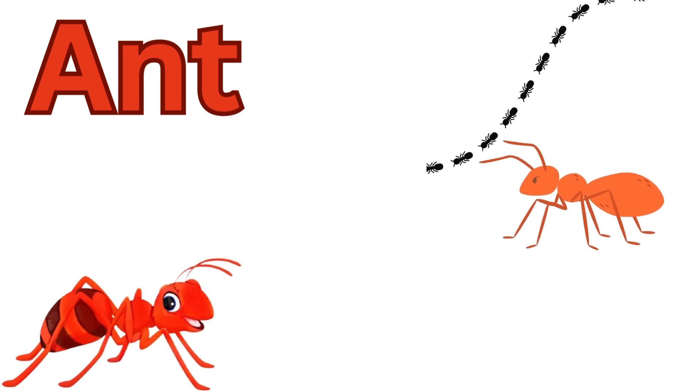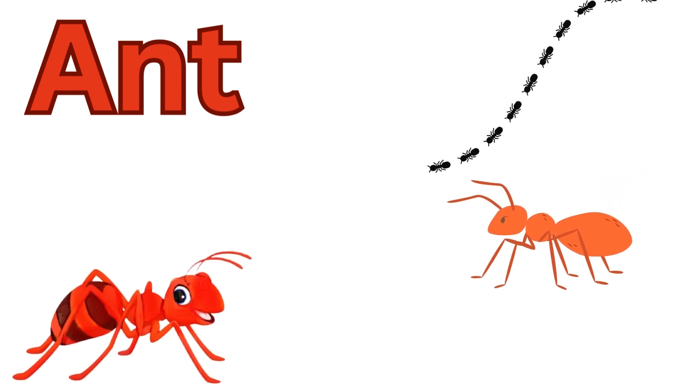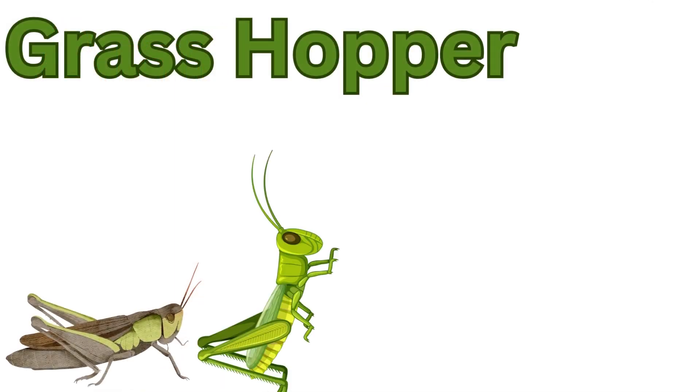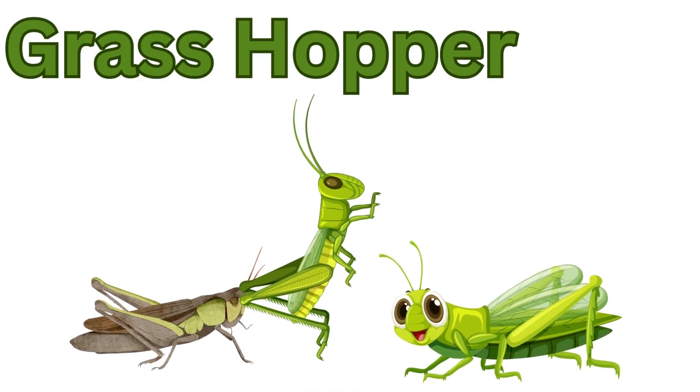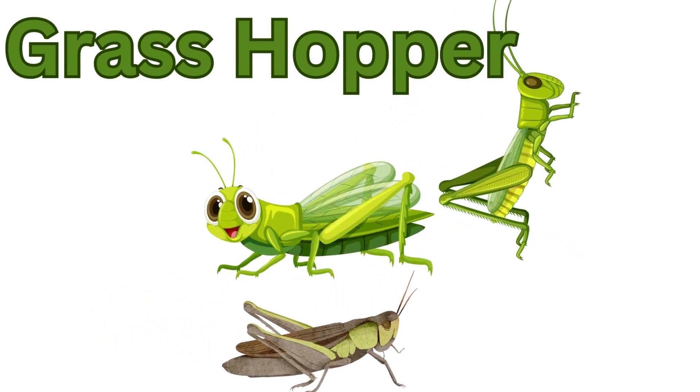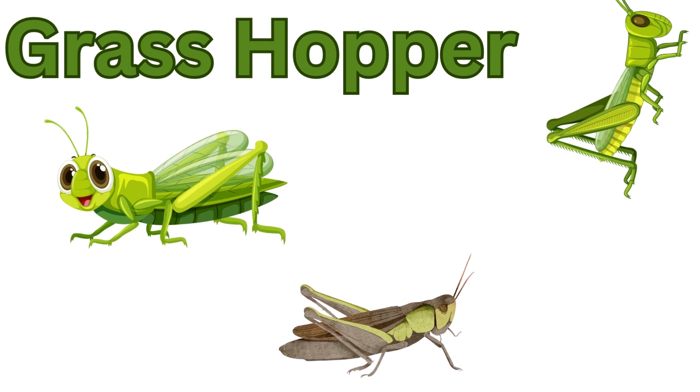Ant. Ants are social insects that live in colonies and work together to gather food and build. Grasshoppers. Grasshoppers have powerful hind legs for hopping and are known for their distinctive chirping sounds.